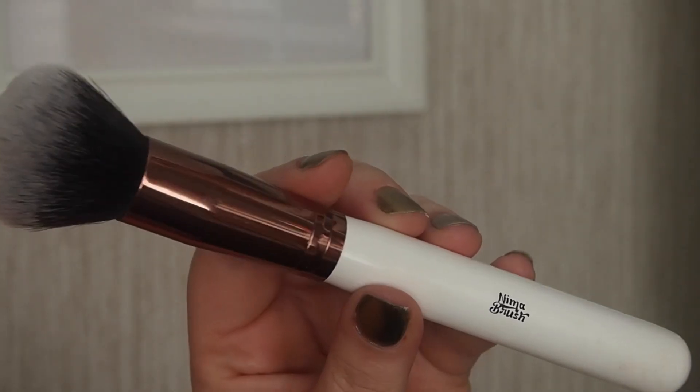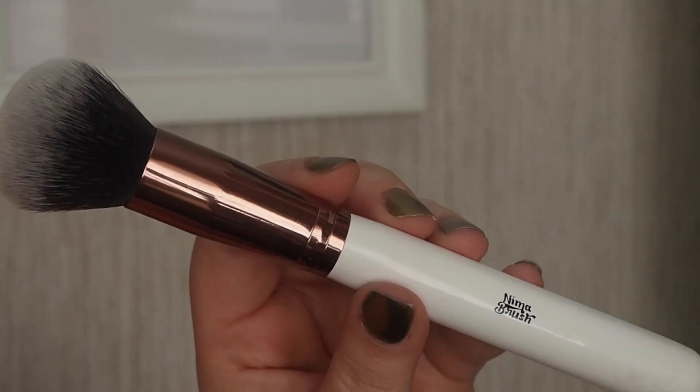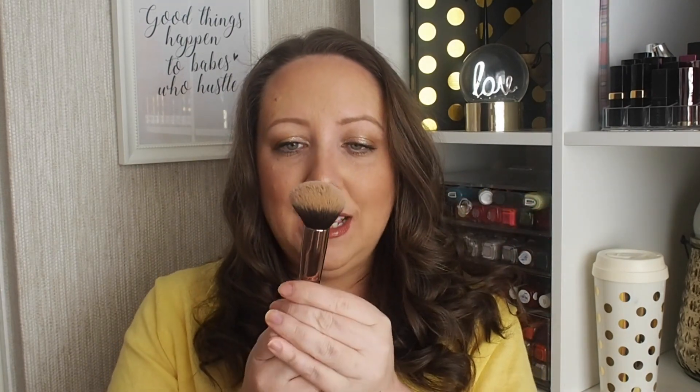When I'm applying my foundation, I use one of three things. First, the beauty blender — but that's not a brush so it's not going to feature in this video. The second is this — it's from Nima Brush and it's called the Round Top Kabuki, I believe. Links for everything are in the description box below. I have two of these; I got sent one and then bought another because I love it. It's perfect — just something about it. I love the fact that it's a round top, because I apply the foundation to the very tip of the brush rather than a flat one, which I feel would apply too much product.